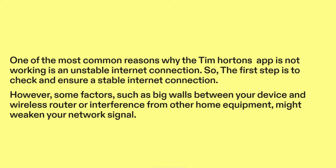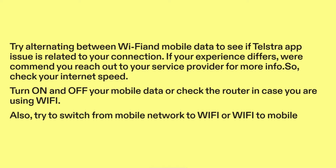However, some factors such as big walls between your device and wireless router, or interference from other home equipment, might weaken your network signal. Try alternating between Wi-Fi and mobile data to see if the app issue is related to your connection. If your experience differs, reach out to your service provider. Check your internet speed, turn on and off your mobile data, or check the router if using Wi-Fi. Also try switching from mobile network to Wi-Fi or Wi-Fi to mobile.